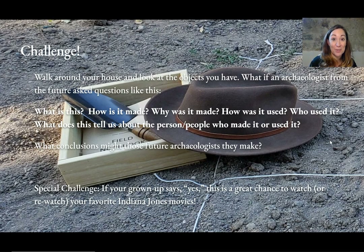Here's my special challenge. If your grown-up says yes, this is a great chance to watch or re-watch your favorite Indiana Jones movies. Maybe you'll have a new appreciation for what Indy was doing in all those films.